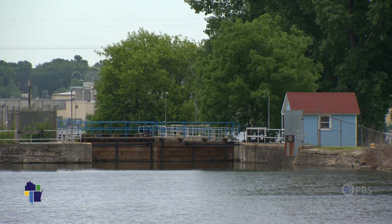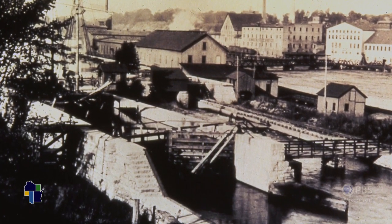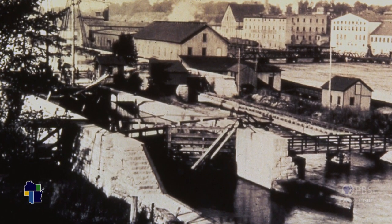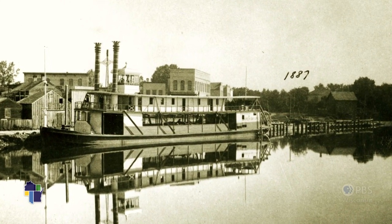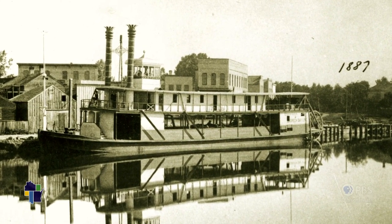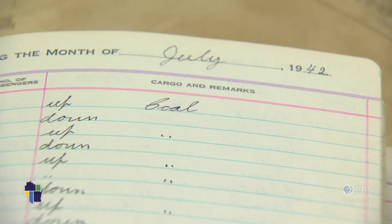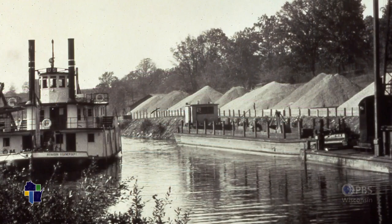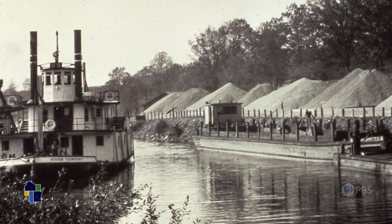The locks were built in the 1850s. Wisconsin became a state in 1848, and the construction of the lock system was actually the first public works project for the state of Wisconsin. At the time, water was the main highway to get goods in and out of the Fox Valley. The original log books show a lot of coal coming in and paper products heading out. Eventually the railroads and interstate system made commercial shipping on the Fox River obsolete. The last trip was officially in 1988.